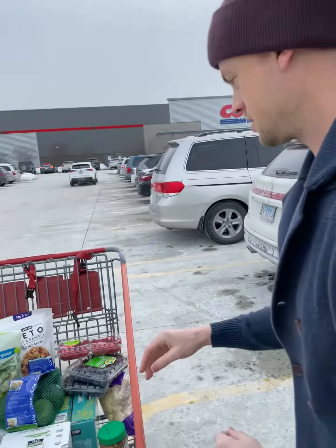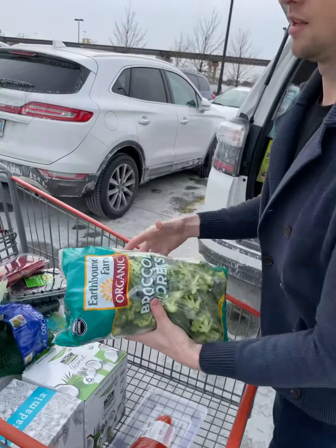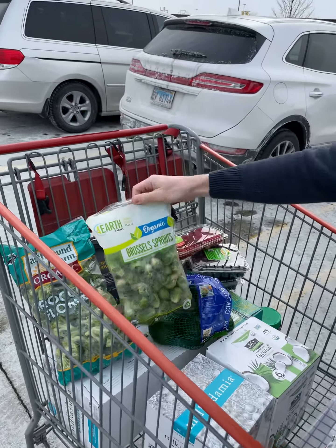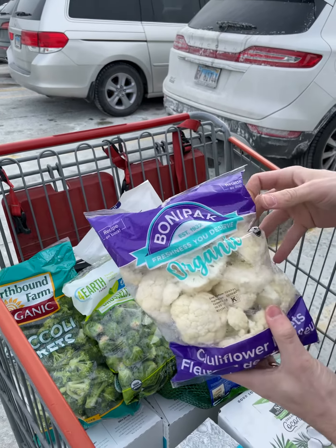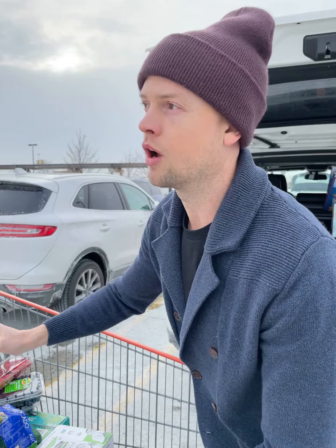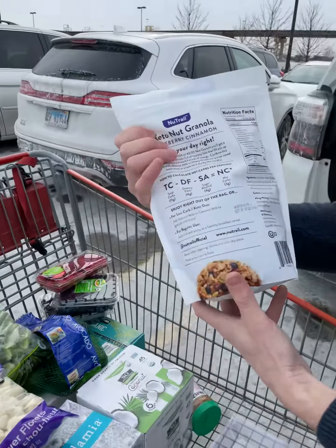I just want to take a second to show you guys what we get at Costco and why we go there. This is our cart leaving today — we got lucky, lots of organic veggies. These are all good on the advanced plan. We got cauliflower too down here. We'll put these in a baking sheet or tray and bake those in avocado oil or coconut oil — I prefer avocado though.